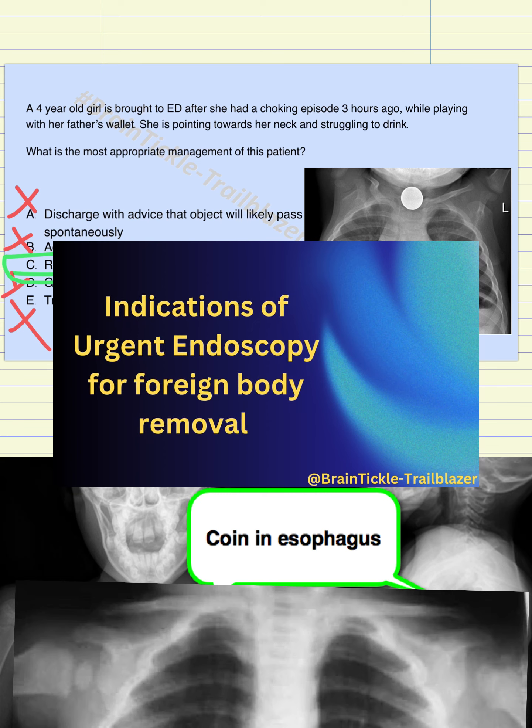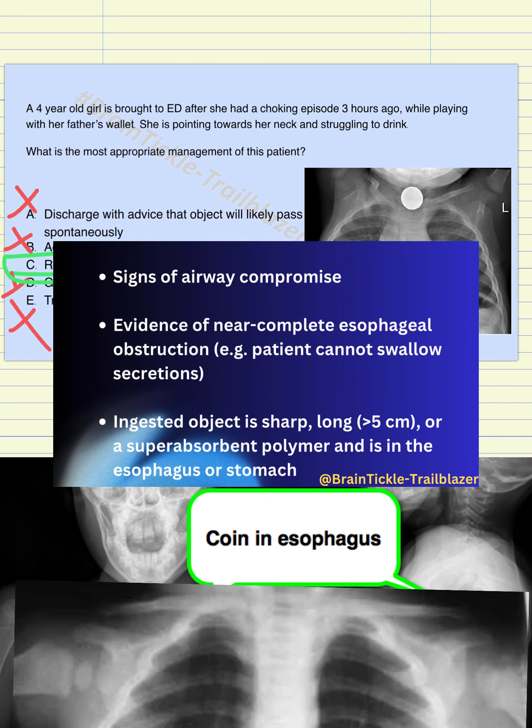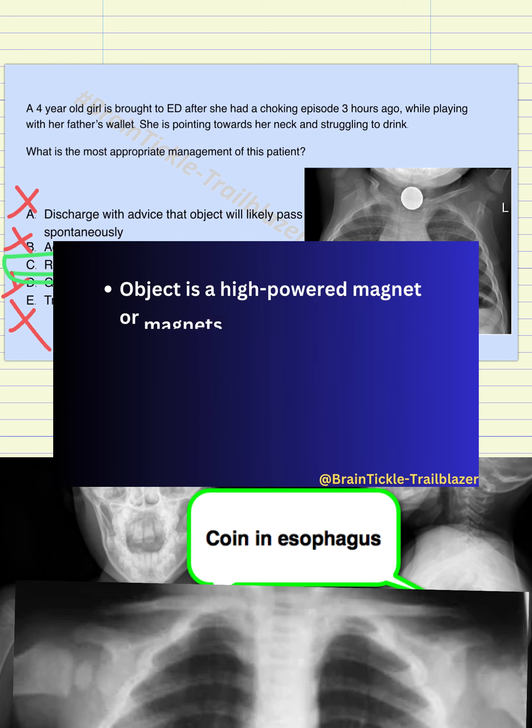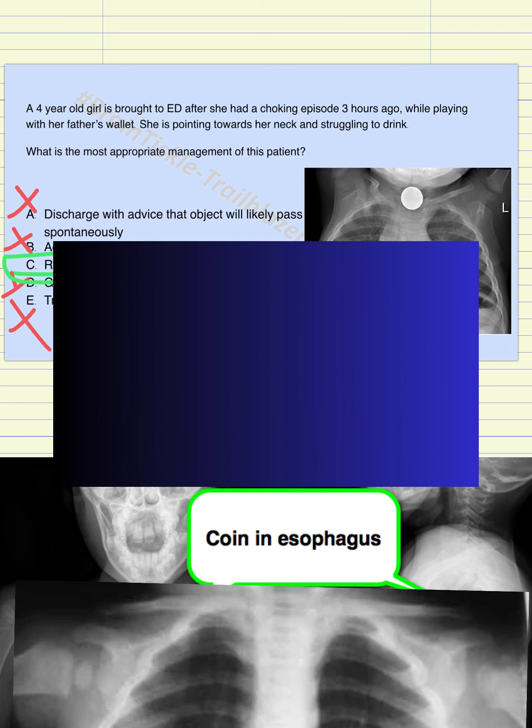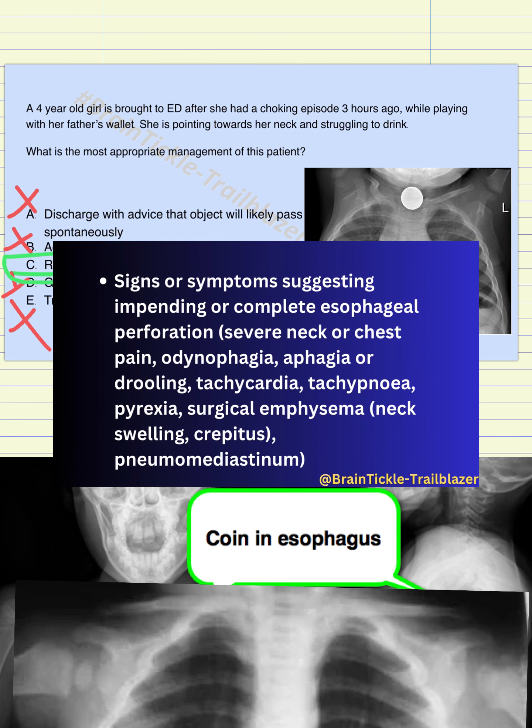The first indication is signs of airway compromise. Second, evidence of near-complete esophageal obstruction — that is, the patient is not swallowing secretions; in our case the patient was unable to drink. Third, the ingested object is sharp, long (more than five centimeters), or a super-absorbent polymer and is in the esophagus or stomach. Fourth, the object is a high-powered magnet or magnets. Fifth, when a disc battery is in the esophagus, and in some cases in the stomach. Signs or symptoms suggesting impending or complete esophageal perforation include severe neck or chest pain, dysphagia, aphagia, drooling, tachycardia, tachypnea, pyrexia, surgical emphysema (neck swelling or crepitus), and pneumomediastinum.